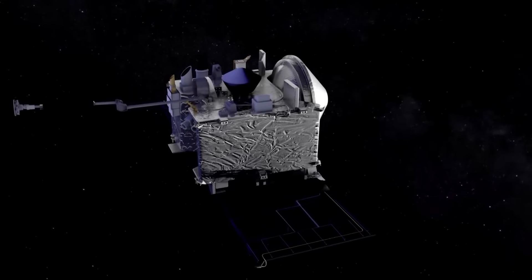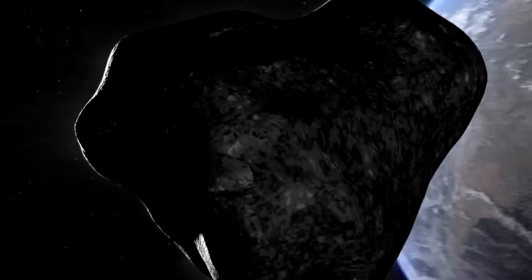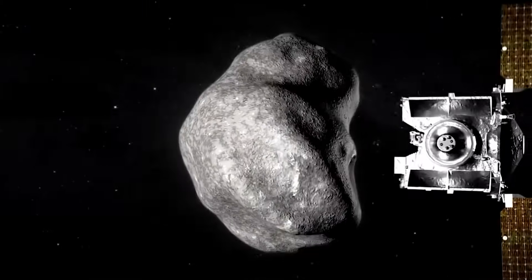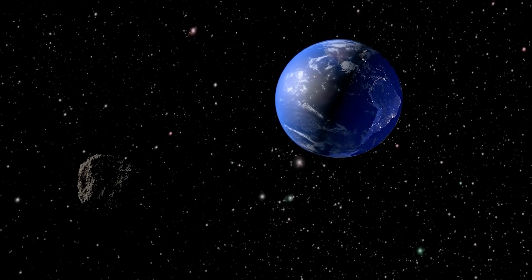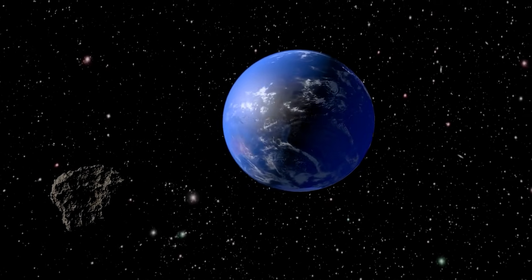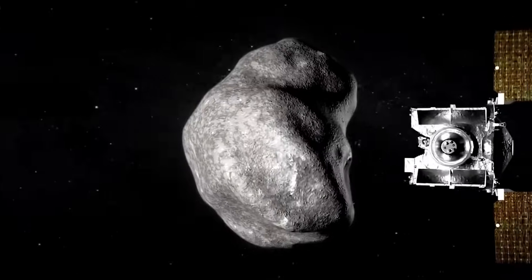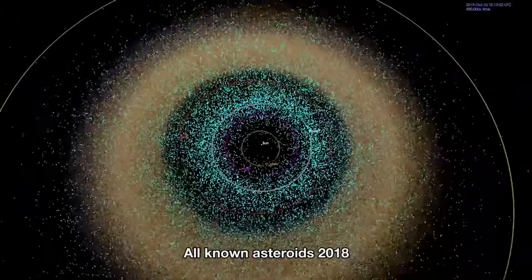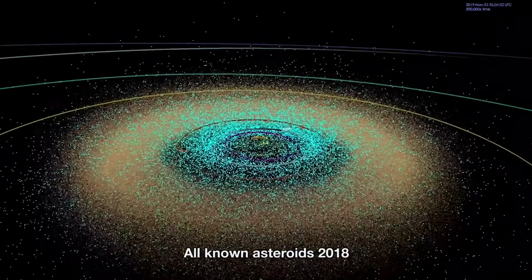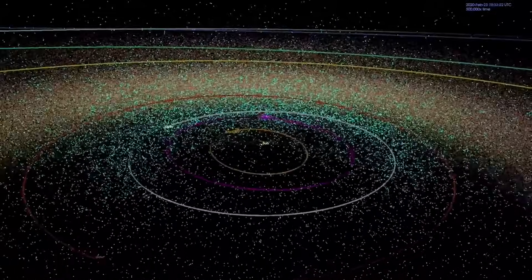The next phase of the OSIRIS-REx mission, now renamed OSIRIS-APEX, will concentrate on studying the asteroid Apophis. Apophis is a near-Earth asteroid with a diameter of roughly 1,100 feet (340 meters), and is of particular interest due to its close approach to Earth in 2029. It is estimated to have a 1 in 150,000 chance of impacting Earth in 2068. OSIRIS-APEX is scheduled to arrive at Apophis in April 2029, shortly after its close approach to Earth. During its 18-month mission, the spacecraft will capture images, map the asteroid, analyze its composition, and measure its size and shape, contributing significantly to our ability to protect Earth from potential asteroid impacts.